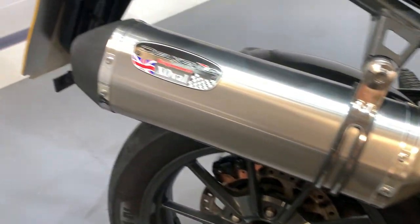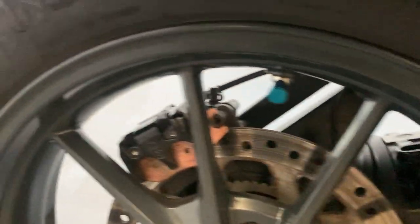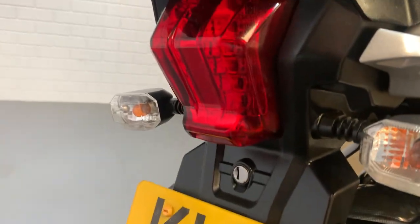Engine casings and the engine are really nice. Nice exhaust, rear shock is really good and adjustable. Got a little Delkevic exhaust there as well. Nice rear wheel and the tire is in good shape.